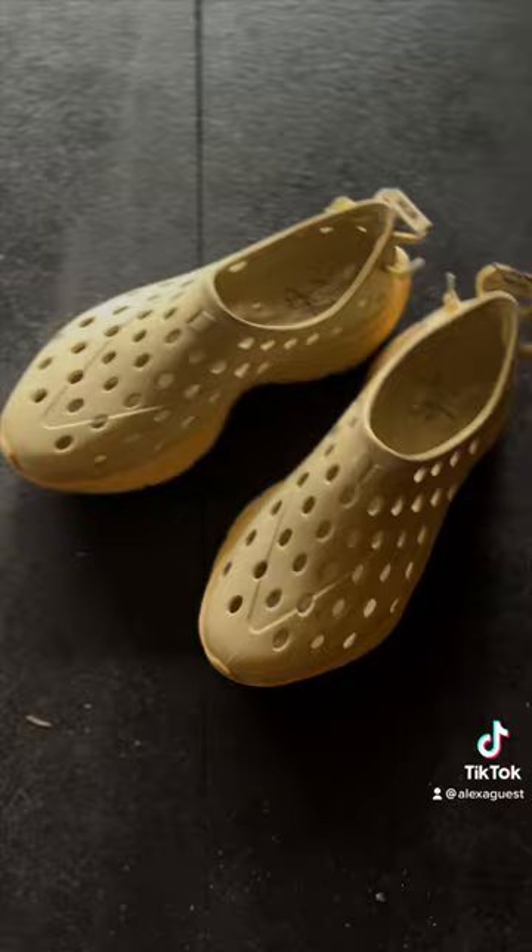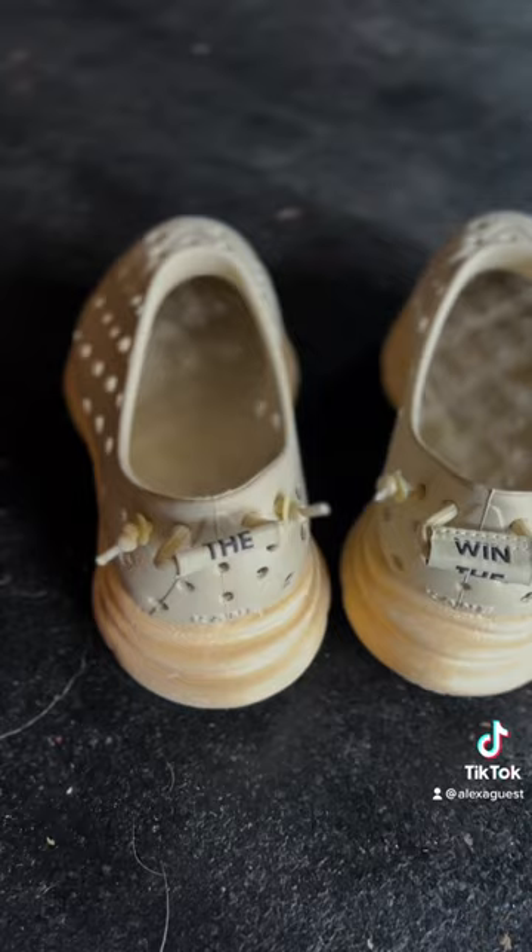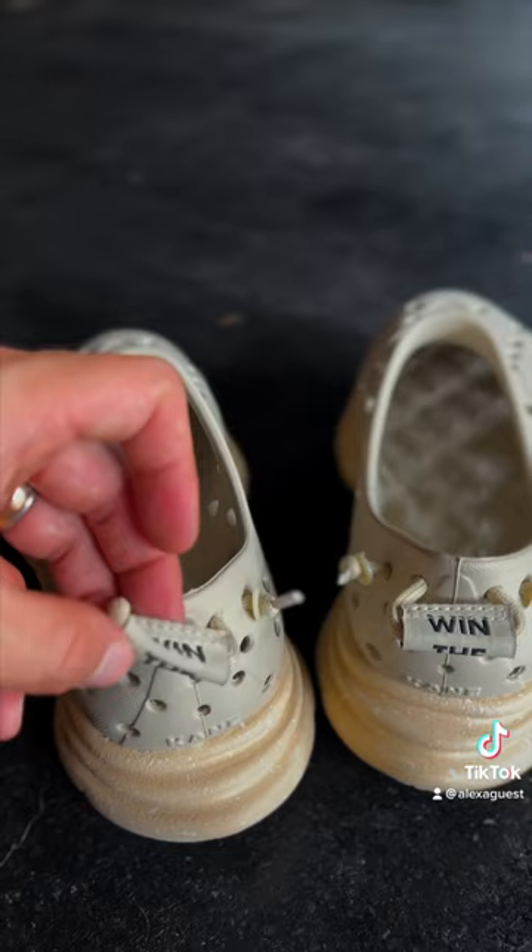I get asked about these quite frequently because of the athletic style of the shoe. It's obviously extremely breathable with all of the holes in it, with plenty of support with a thick sole. The back tab on these actually says 'win the day,' which is a cool little reminder.